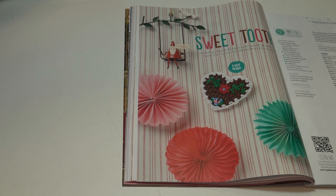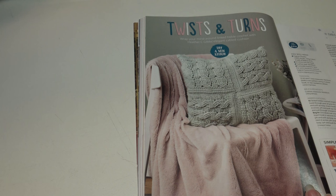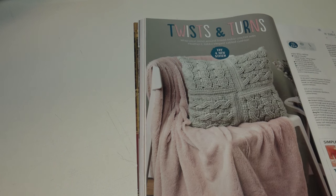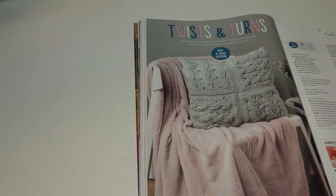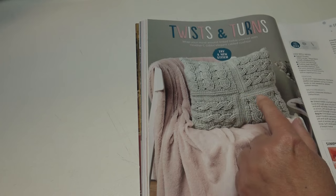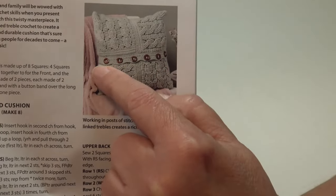The next pattern is Twist and Turns: 'wrap your mind around link triple crochet with Heather's elegant cabled cushion.' This is classified as a try-a-new-stitch project. The pillow measures 50 by 50 centimeters or 19¾ by 19¾ inches. One version is plain and the other has button accents across — I really like the button accents.